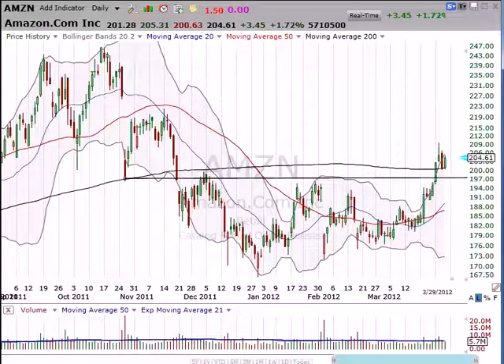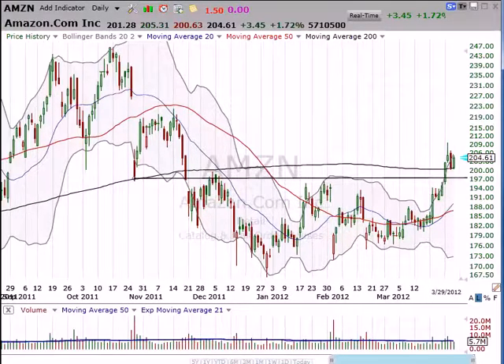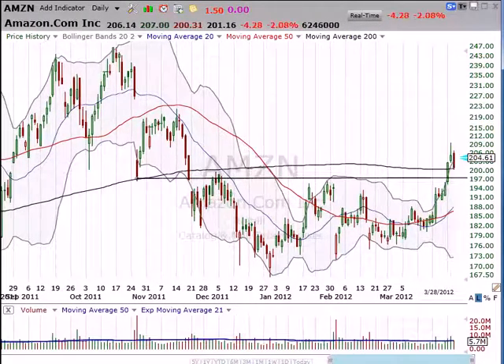I'm Dan Fitzpatrick at StockMarketMentor.com on Thursday, March 29th, and here in this video we're going to check out Amazon. The market was essentially flat today, though it was kind of ugly during the day, but this is a really bullish development for Amazon and here's why.